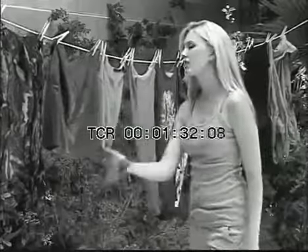Tired of waiting for all those wet clothes to dry on your clothesline? And in winter, it takes even longer. Or if it rains without warning, they get wet all over again.